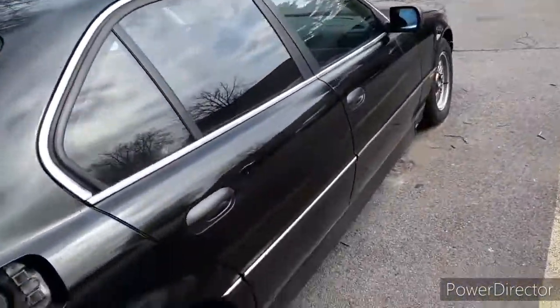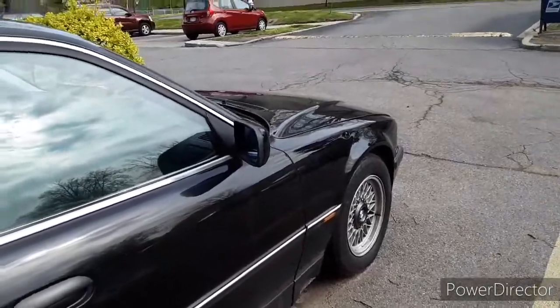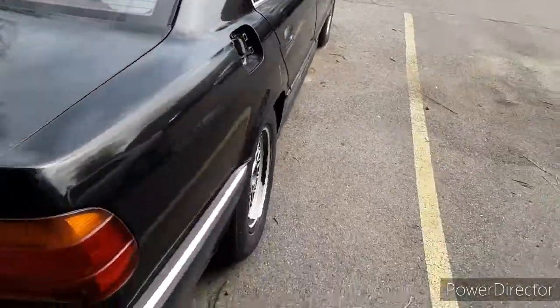What's up and good morning guys, welcome back to the channel. In this video I'm gonna be telling you guys five things that I like about my 1995 BMW 740i E38.